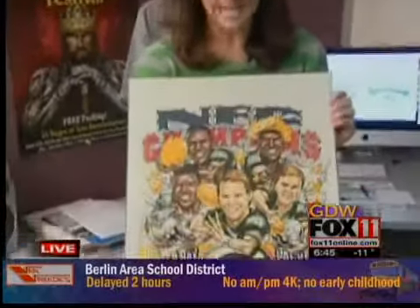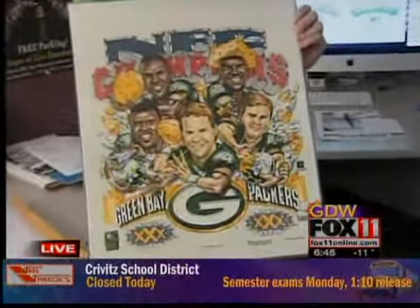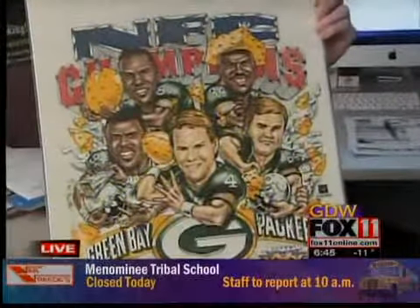Good morning, Ange and Pete. Check this shirt out. Promotional Designs would have printed this shirt. This is the NFC Championship shirt from 95, but we lost to Dallas, so they didn't print this shirt.